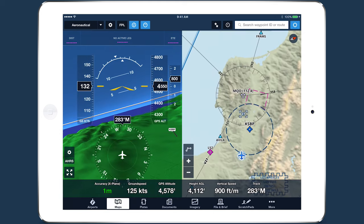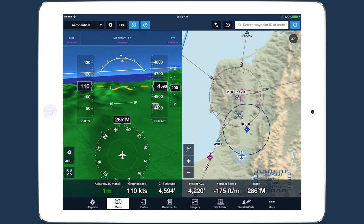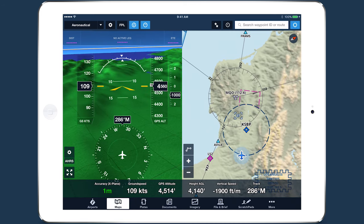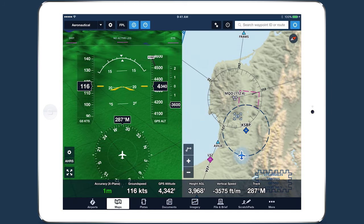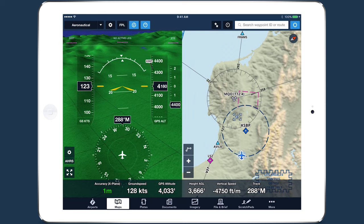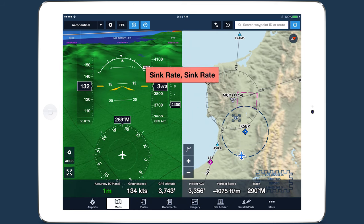The Sink Rate Alert and 500 AGL Alert provide enhanced situational awareness in flight. The Sink Rate Alert triggers when the descending vertical speed exceeds 4,000 feet per minute for more than 5 seconds while flying above 2,500 feet AGL. Sink Rate!